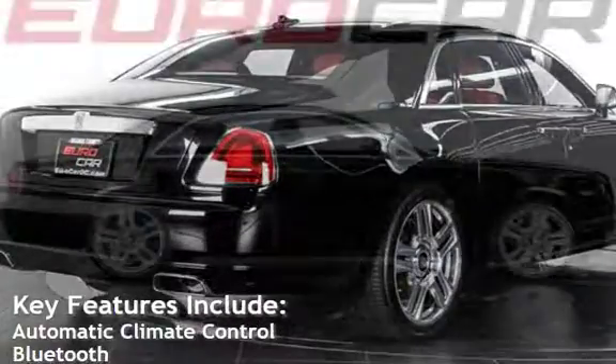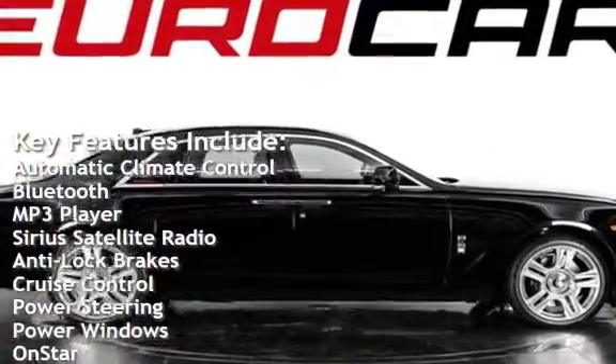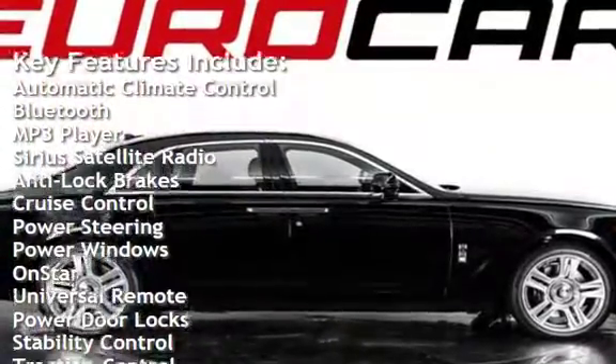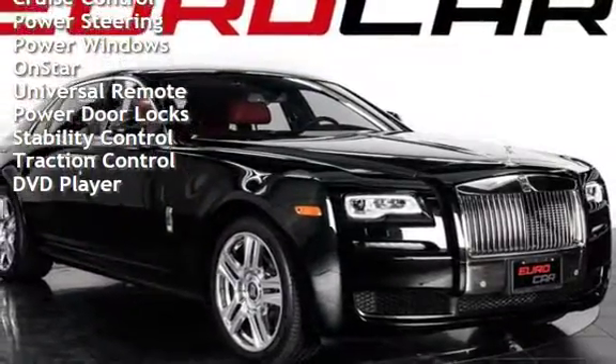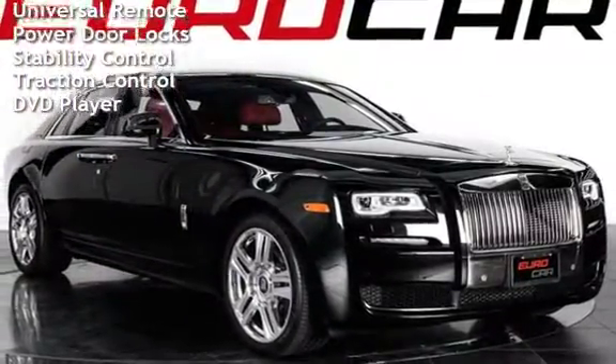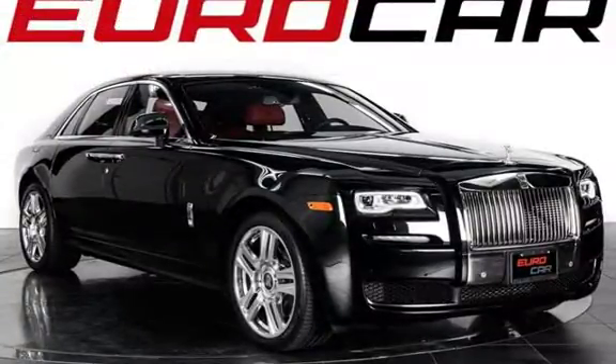Key features include: Automatic Climate Control, Bluetooth, MP3 player, Sirius Satellite Radio, anti-lock brakes, Cruise Control, Power Steering, Power Windows, OnStar, Universal Remote, Power Door Locks, Stability Control, Traction Control, and DVD Player.